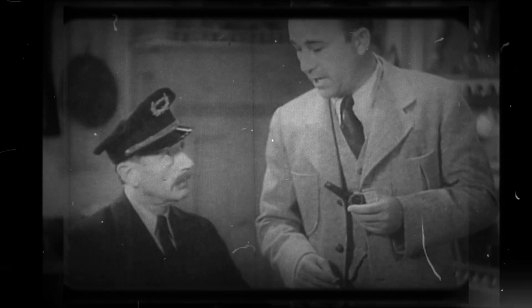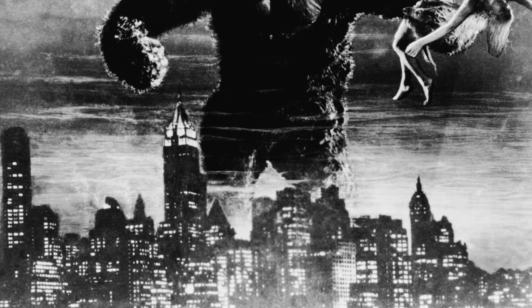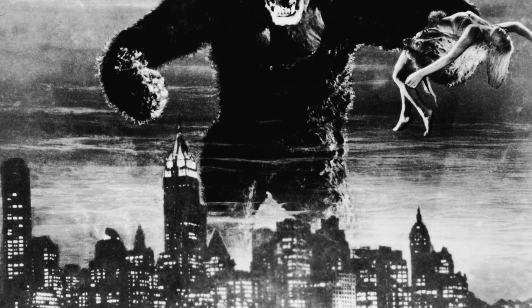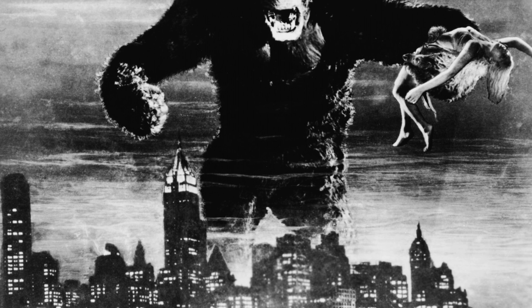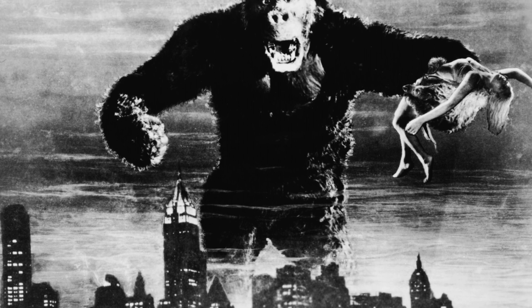King Kong, first introduced in the groundbreaking 1933 film, has remained one of the most iconic movie monsters of all time. Towering at over 50 feet tall and possessing a unique blend of animalistic strength and human-like emotions, Kong isn't just a creature of fantasy — he also invites fascinating questions about biology.